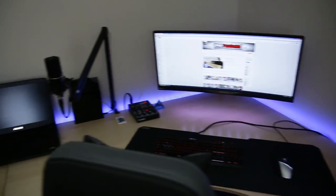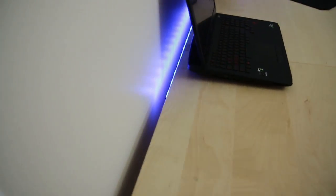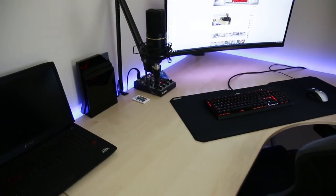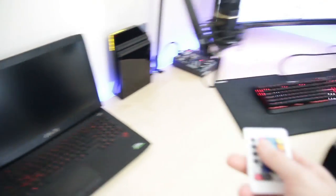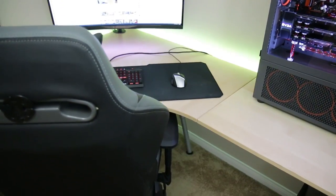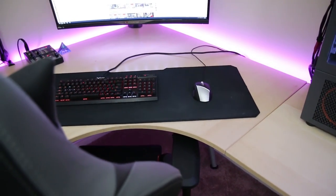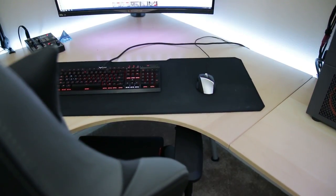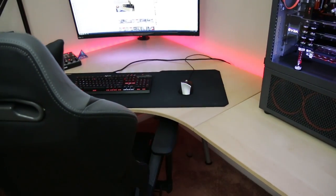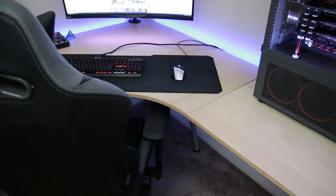The lighting you see on my desk right now is nothing more than LED strips that are stuck on literally on the edge right there. They are RGB so you can change the colors — they are preset colors though, you can't do fade and stuff like that. So here's yellow, we got some blue, some pink, some green — all kinds of stuff there. I'm really happy with this. I like that I can change the color based on my mood.